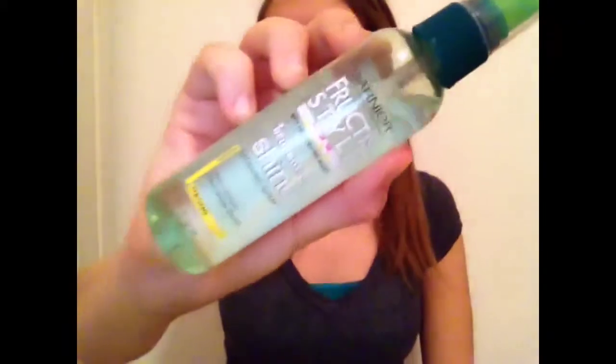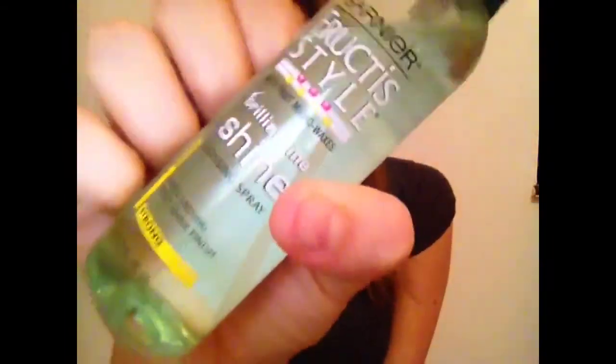Every day I use the Garnier Fructis Style Brilliantine Shine Glossing Spray. I really like it, but only use one squirt — if you use too much it will make your hair look oily, like you haven't washed it in six days. I actually did that a couple weeks ago on a Saturday and had to get back in the shower. One squirt is the way to go. This is around four dollars.